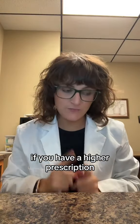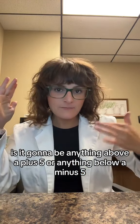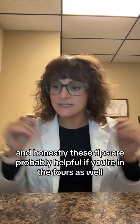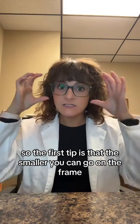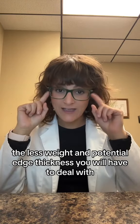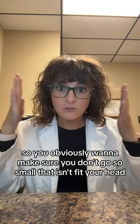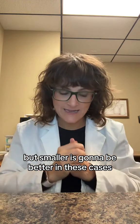Here are some rapid-fire tips for picking out glasses if you have a higher prescription. A higher prescription is going to be anything above a plus five or anything below a minus five — and honestly, these tips are probably helpful if you're in the fours as well. The first tip is that the smaller you can go on the frame, the less weight and potential edge thickness you will have to deal with. Just make sure you don't go so small that it doesn't fit your head, but smaller is going to be better in these cases.